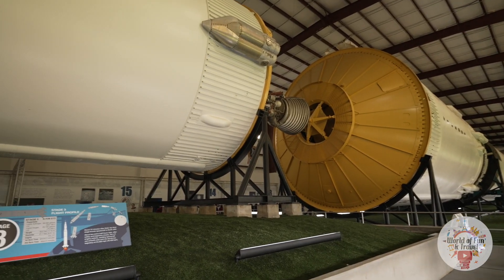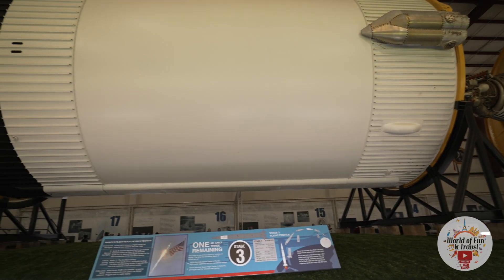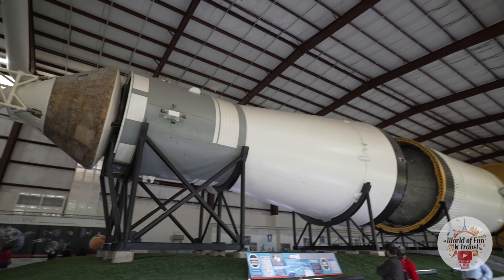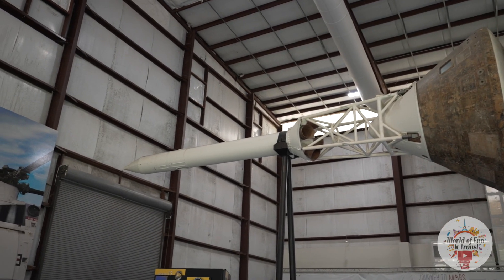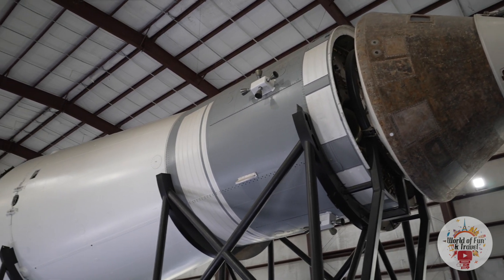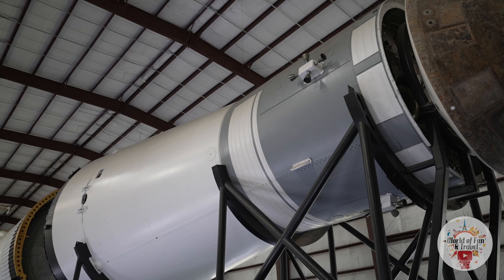Behind me is stage 3, and the third stage portion of the rocket would actually send the Saturn V and the Apollo capsule into orbit and upper orbit. Then, after the crew did some checks, about 12 or 13 minutes later it would reignite and send the Apollo capsule and the lunar landing module towards the moon — so it was quite an important component.